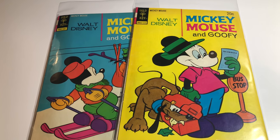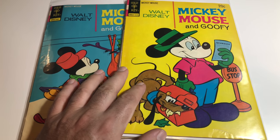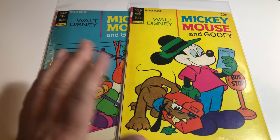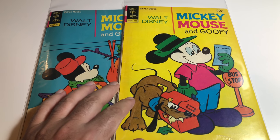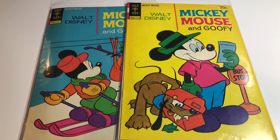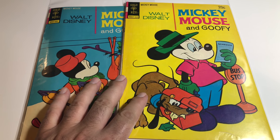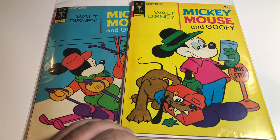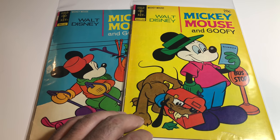Hey guys, welcome back to Economics and Comics. I thought I'd change it up and talk about Golden Key, Looney Tunes, Disney, and the kind of odd books that some people love and some people don't collect. You'd be amazed on eBay how much some of these books can actually cost. I'm going to grade a few, tell you what they're priced at on eBay, and that'll be it.